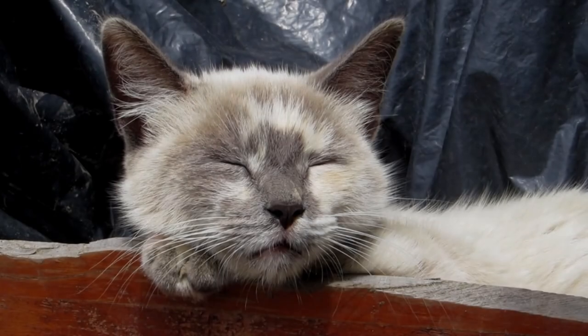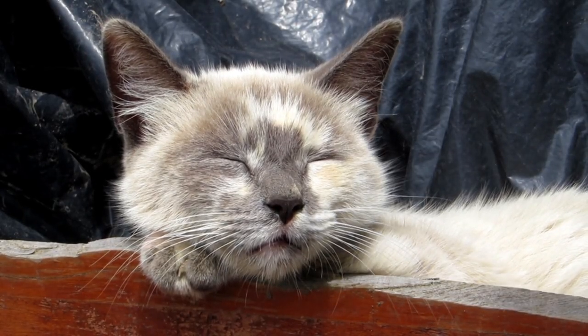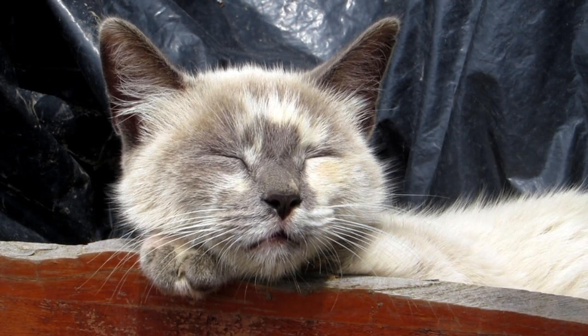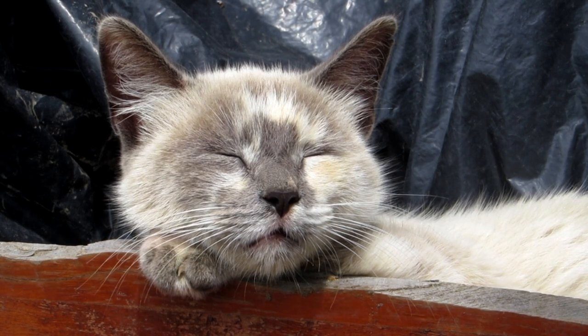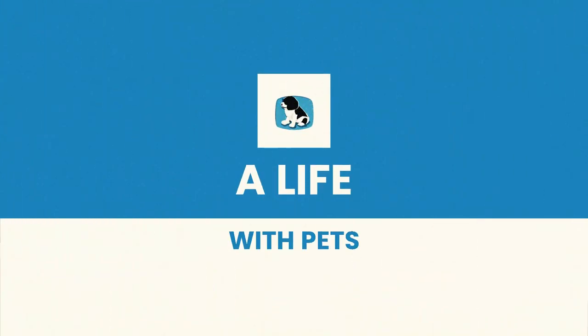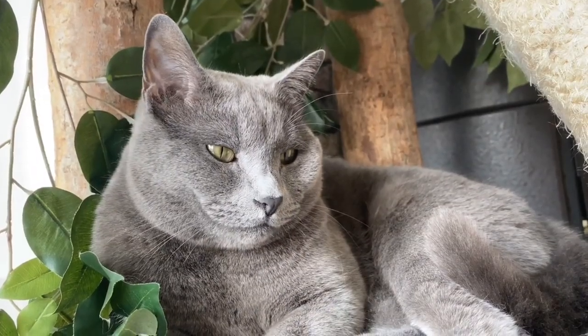When it comes to costs, the price of a Persian cat can vary depending on its age, lineage, and geographic location. They can range from $500 to $1,500 and even more. In addition to the initial cost of adoption, you must also consider the ongoing costs of feeding, veterinary care, and general care.